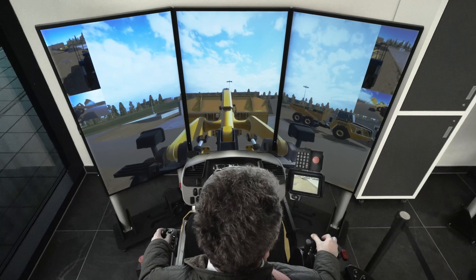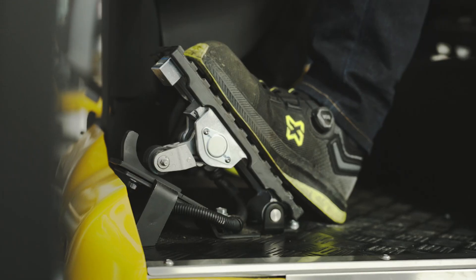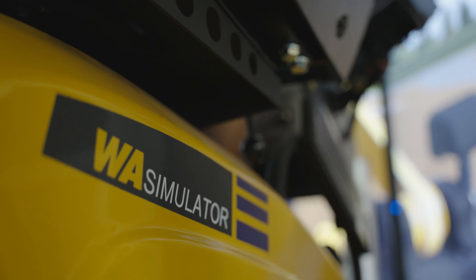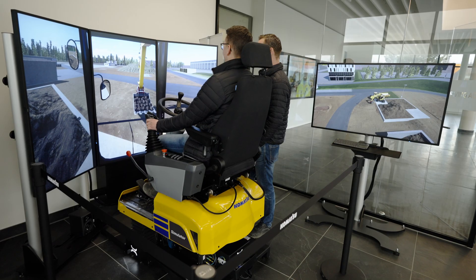It feels like you're in a machine, but you're not. I think it was really realistic, actually. When you sit and it turns up and down and you feel the whole operation. I was on the demo area some minutes ago and it was completely the same as on the simulator. When you sit in the simulator, the whole seat reacts like a normal machine.